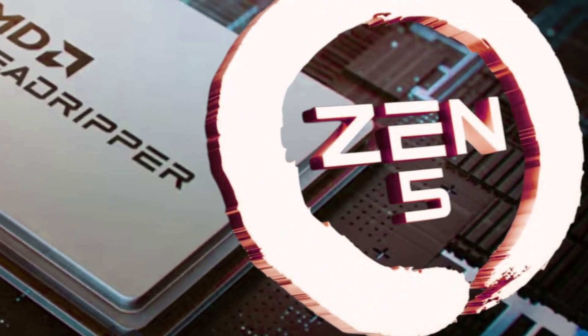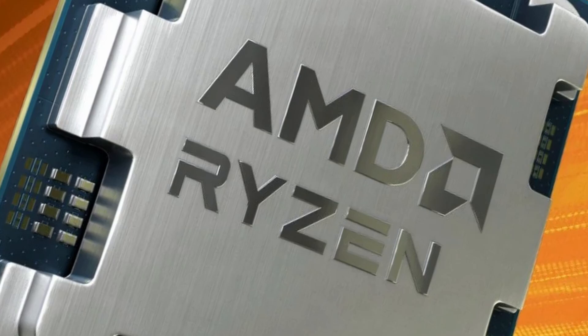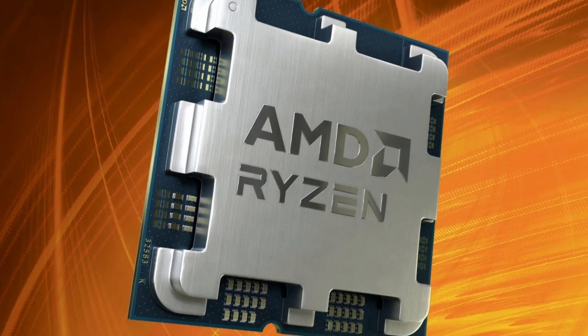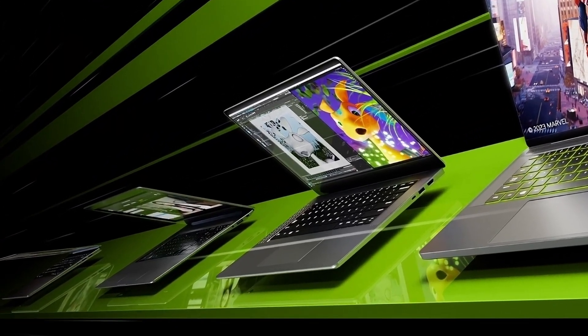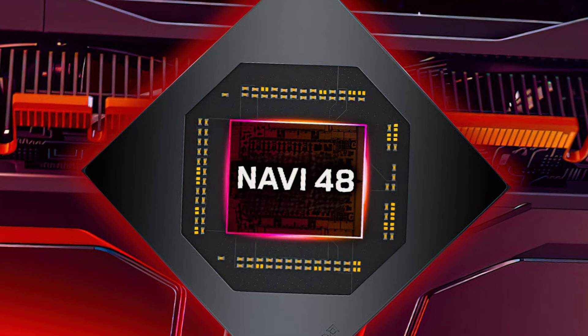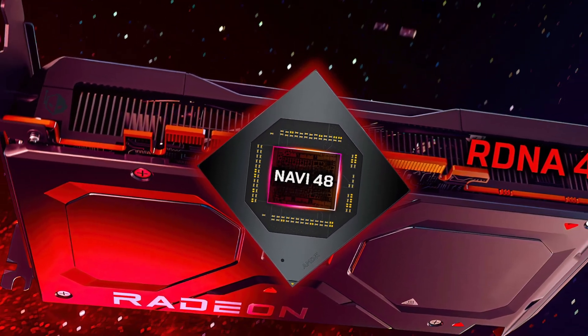Next, AMD Ryzen Threadripper 9000 Shimada Peak CPU has been spotted. AMD Ryzen 7000 and 9000 series gain 10% more performance using the Windows 11 24H2 update. New information emerges about the RTX 5000 series laptop. And lastly, more information is emerging about the AMD Radeon RX 8000 RDNA 4 GPUs.